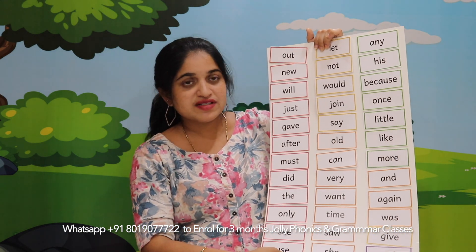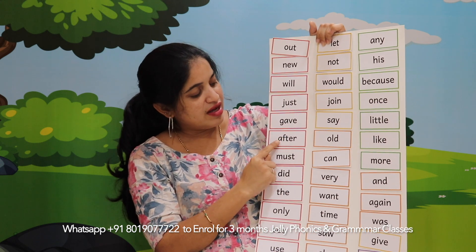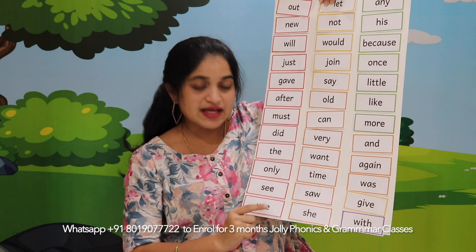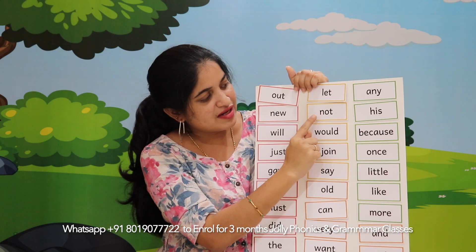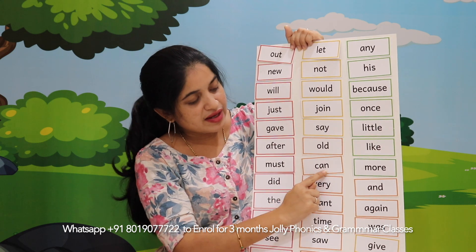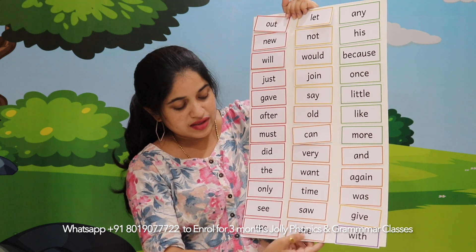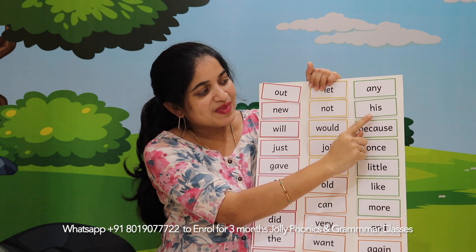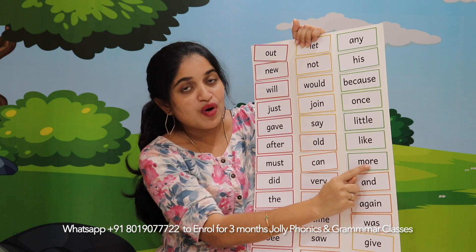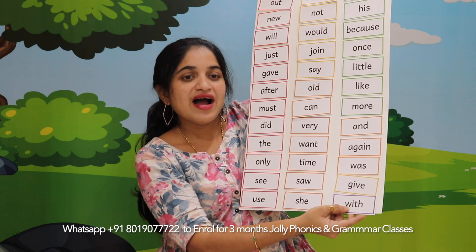Turn back and see here — I have some more words: out, knew, will, just, gave, after, must, did, the, only, see, use, let, not, would, join, say, old, can, very, want, time, saw, she, any, his, because, wants, little, like, more, and, again, was, gave, and the last one is 'with'.